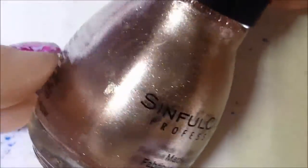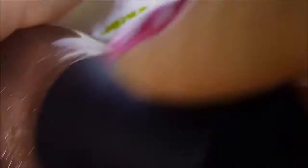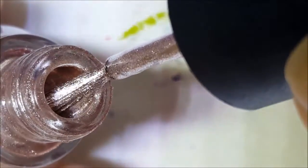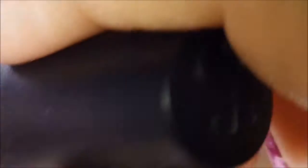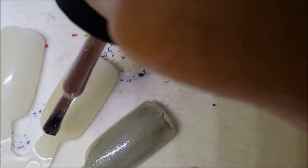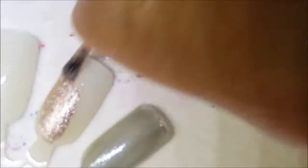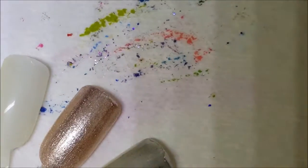Next up is Supernova, and this is a rose gold metallic — kind of like Orly's Rage. I think this color is a staple in everybody's collection, whether it be Rage, whether it be something from China Glaze — Swing Baby, I think, maybe.